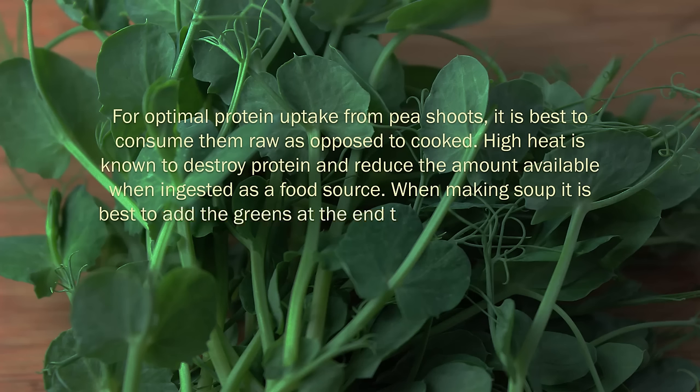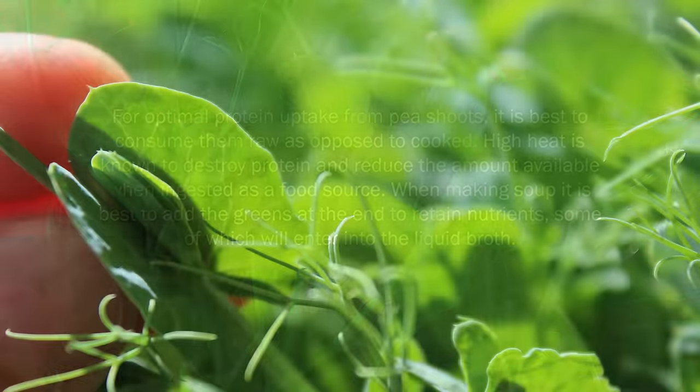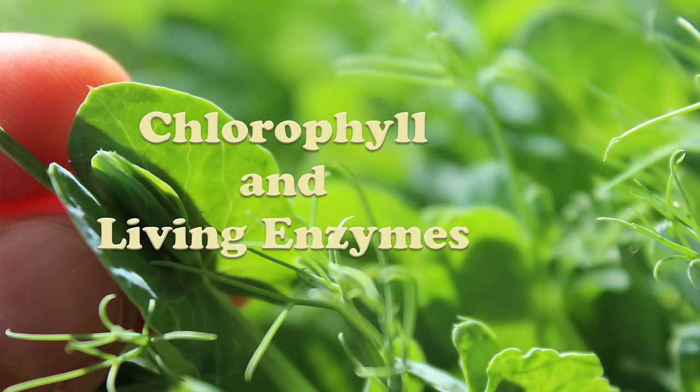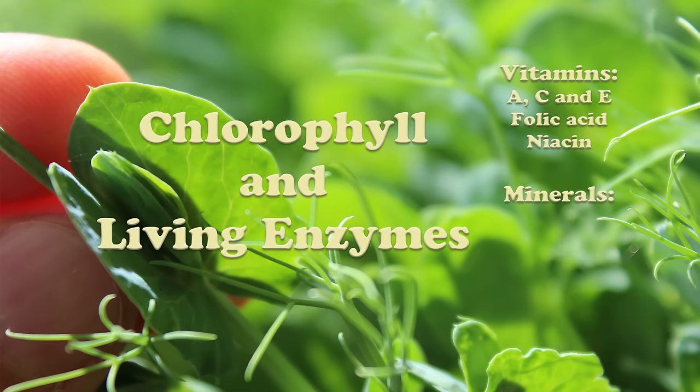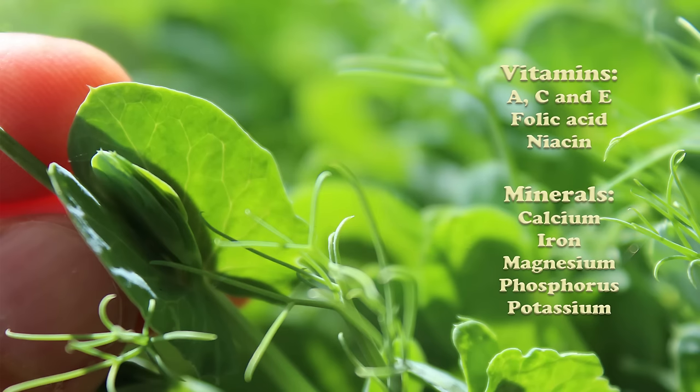When making soup, it is best to add the greens at the end to retain nutrients, some of which will enter into the liquid broth. Pea shoots, like all sprouts, are particularly high in chlorophyll and living enzymes, in addition to several vitamins and minerals such as vitamins A, C, and E, folic acid, niacin, and the minerals calcium, iron, magnesium, phosphorus, and potassium. In one study, other antioxidant and anti-inflammatory flavanols were identified in the pea shoot leaves, including catechin and epicatechin, also found in cacao beans, as well as ferulic, caffeic, and synaptic acids.